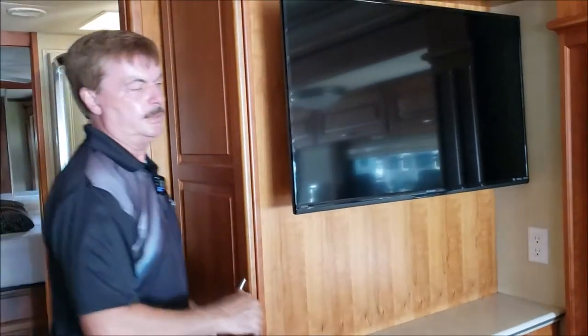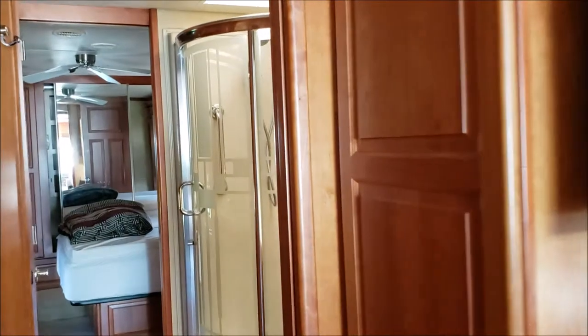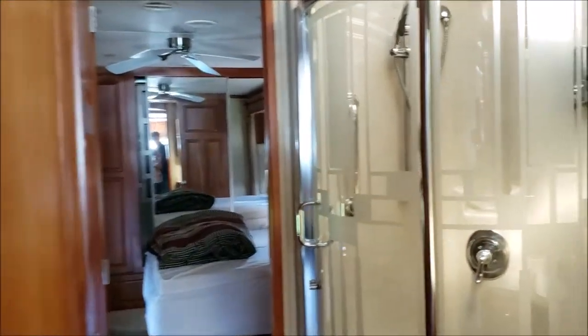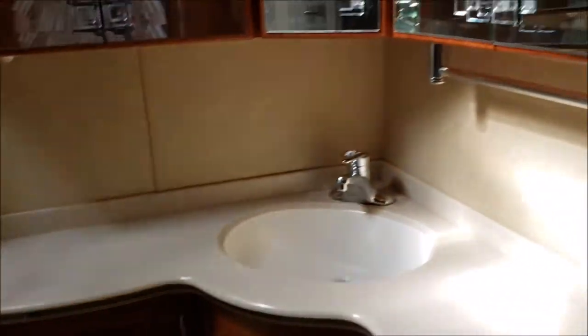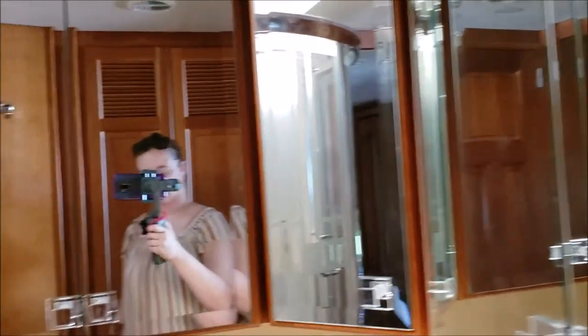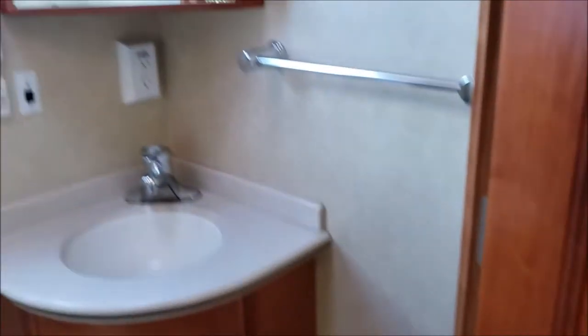You're really going to enjoy this bathroom area. It has a nice wrap-around shower. Your washer and dryer is in here as well. The base of the shower is where the heat comes out — that's a nice feature. Private toilet.